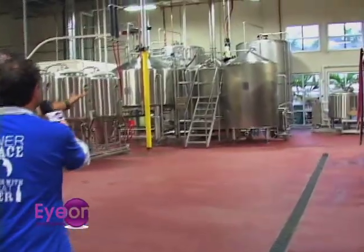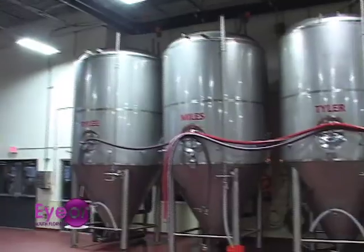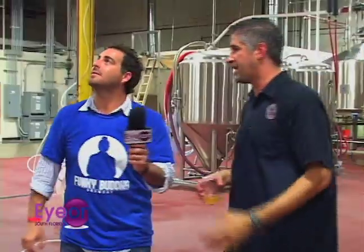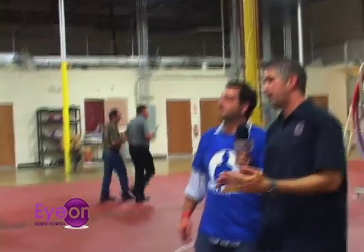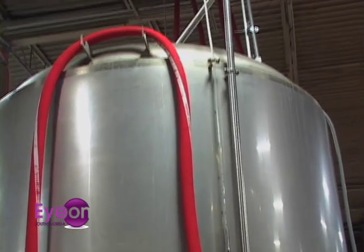We have stainless steel here. What you see in the background is the brew house — that's where the production brewery is, where the beer is made. It takes about eight to ten hours for the brewing process. From there it goes to the fermenters and stays in the holding tanks anywhere between ten days and three weeks depending on the type of beer. From there it goes to the bright tank, which carbonates and helps clear the beer, and then it goes to either kegs or bottles, which we'll be doing in the future.